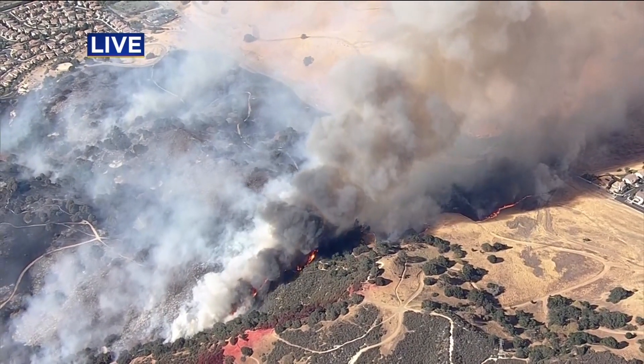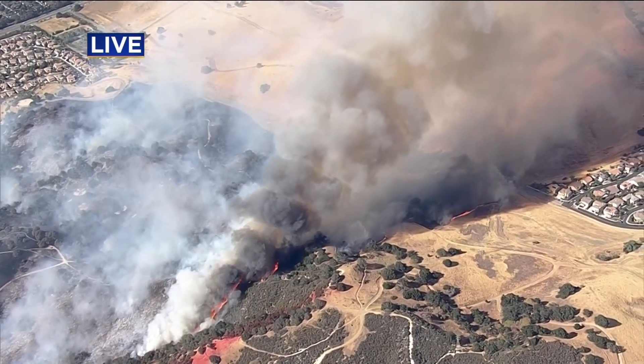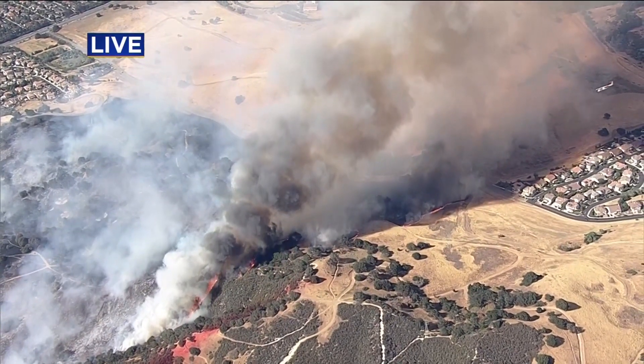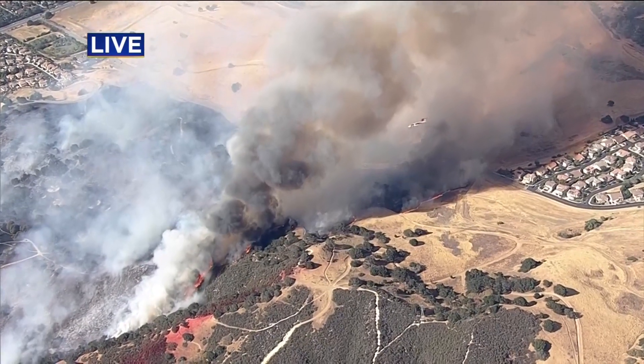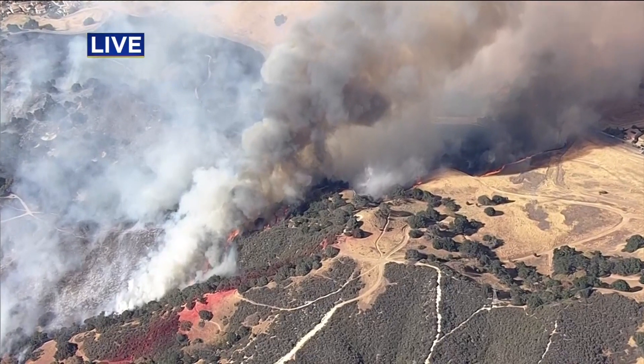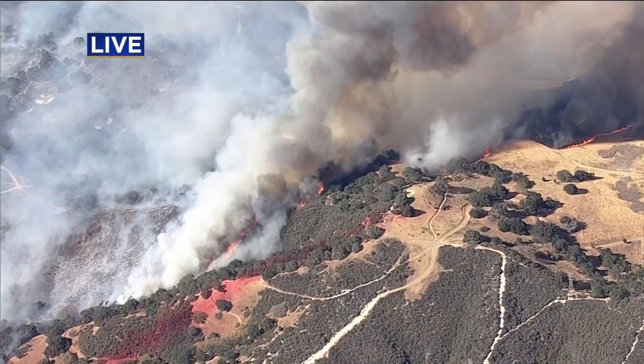Up on the north side, on the top of the screen to the left, you can see homes there. They got a scare a little bit earlier this afternoon when fire came right up to their back doors. We also see some fixed-wing aircraft and helicopters cruising through — they're dropping water and retardant, as well as crews on the ground.